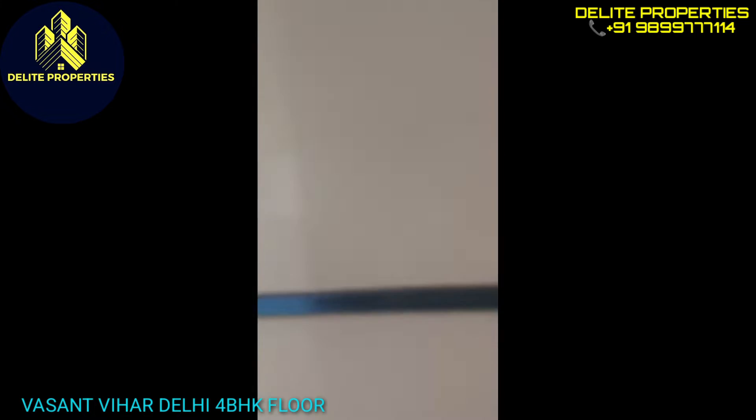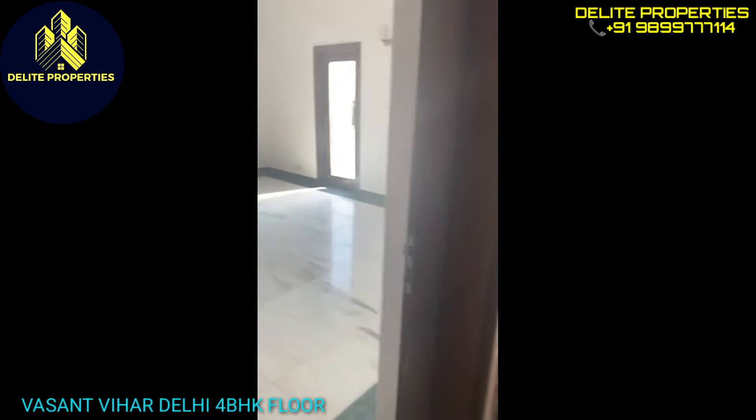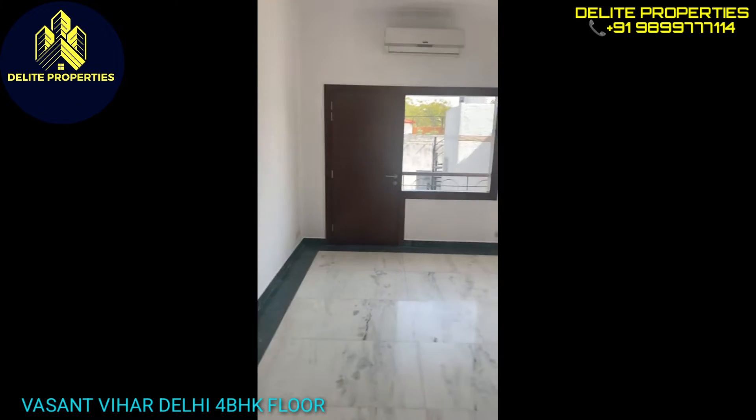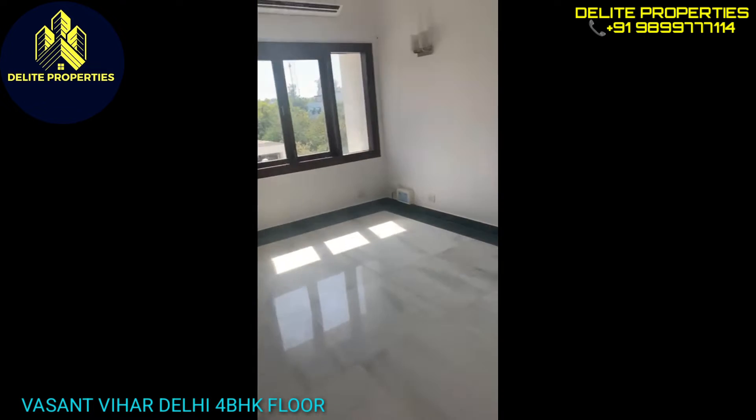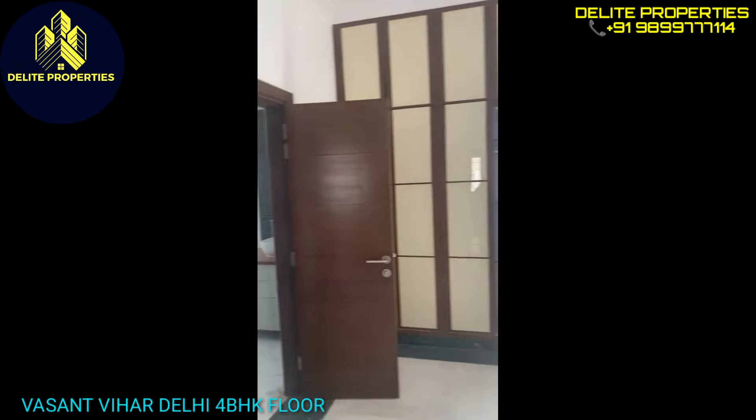I'll now take you to the second bedroom, which has lots of natural light and two balconies on either side. The third bedroom over here — again lots of natural light, built-in cupboards.